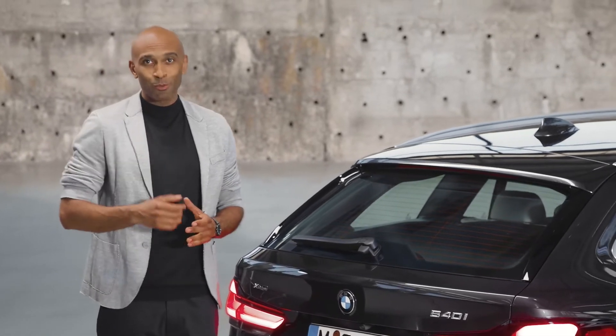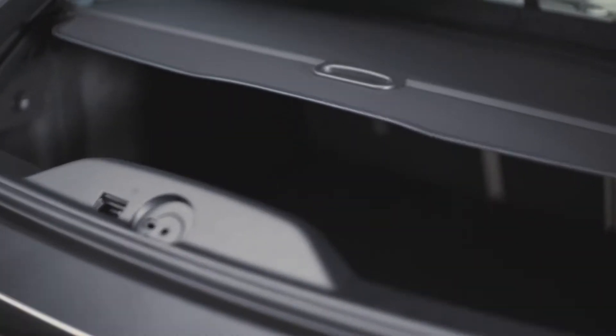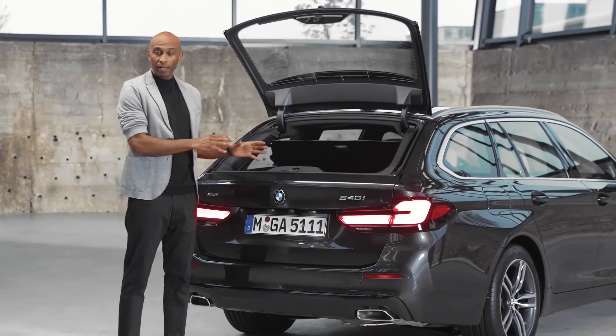As you might expect, the separate luggage compartment window opens independently of the compartment door — a huge advantage when loading and unloading.